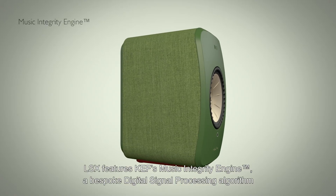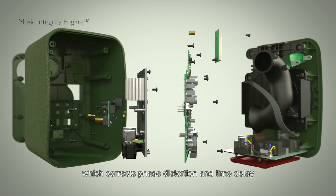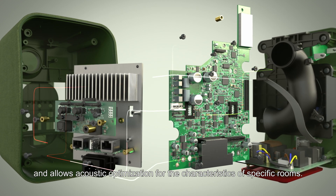LSX features KEF's Music Integrity Engine, a bespoke digital signal processing algorithm which corrects phase distortion and time delay and allows acoustic optimisation for the characteristics of specific rooms.